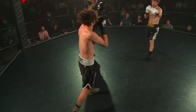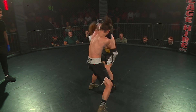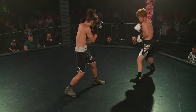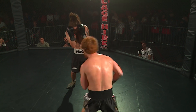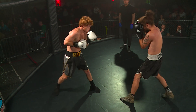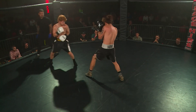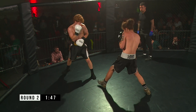There we go, round two. Sheriff keeping that nice high guard. He's staying in that pocket, using the lean-back to a good extent, but there's nothing actually coming back from him. Gannon on the other hand is moving well, moving laterally, switching stances, keeping his opponent thinking.